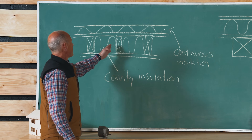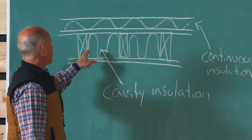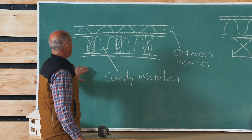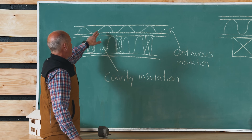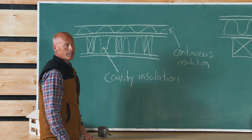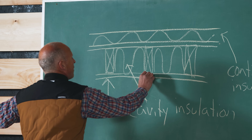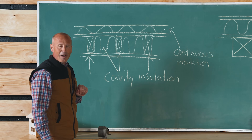This is a plan view of a typical stick-built wall with framing elements at 16 inches or two feet on center. Cavity insulation is installed between the studs, and I've also drawn in continuous insulation on the outside of the building — outboard of the exterior sheathing. That exterior sheathing is a structural requirement; it's what gives the building its rigidity when the wind blows.